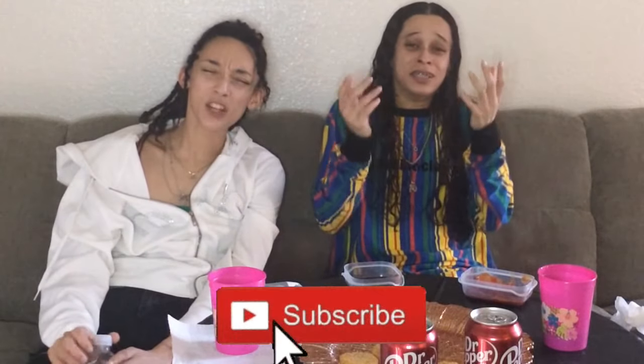If y'all liked the video, don't forget to like, comment, and subscribe — hit the bell button so you get a notification every single time we post a video.